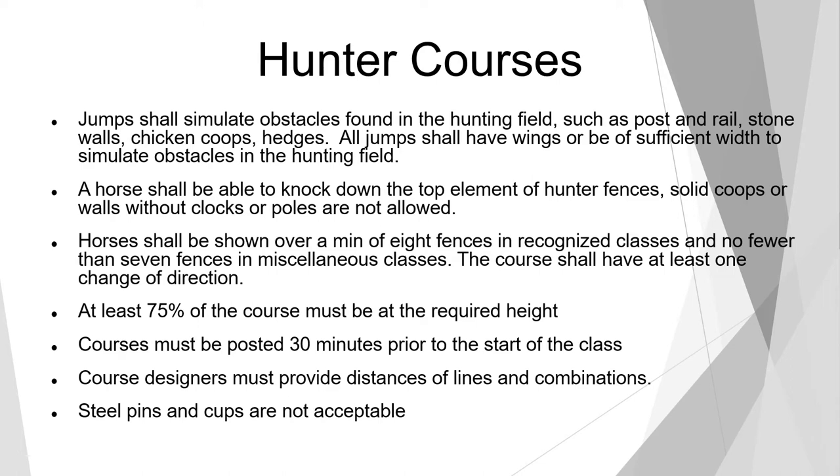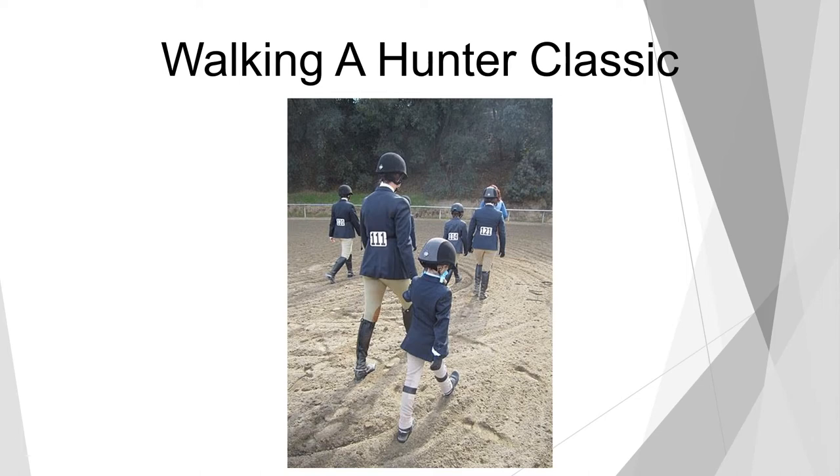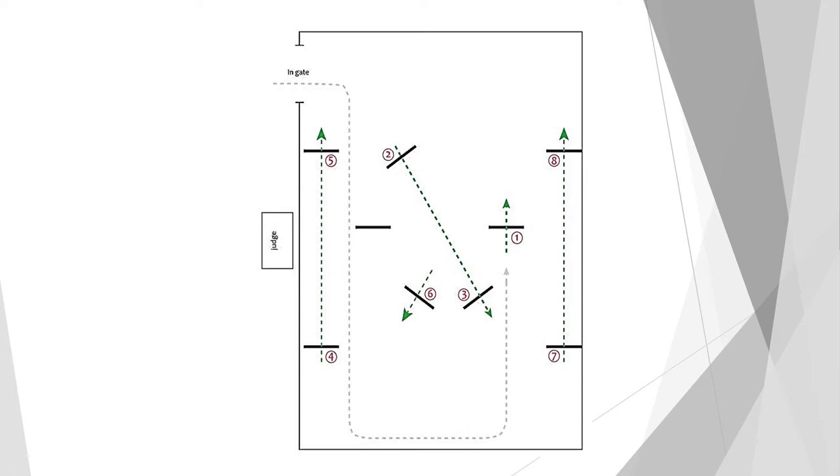Walking a course in a normal hunter round is not allowed, but if you are entering a specific special hunter class like a classic or a hunter derby, then riders are allowed to walk the course before the class starts. Now let's take a look at an actual hunter course. The ingate is in the top left-hand corner. We're going to start on the left lead — all hunter rounds normally start towards home or towards the ingate — starting with a vertical. We go across the diagonal to jumps 2-3, down the outside 4-5, across the diagonal to the single jump, and finish on the way home on jumps 7-8. All jumps would be vertical to oxer in the lines — that's also a requirement.